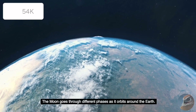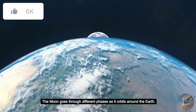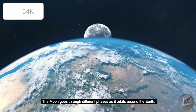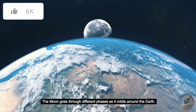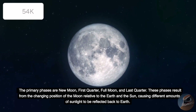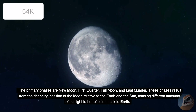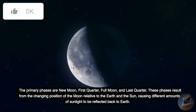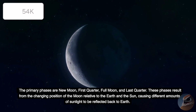The Moon goes through different phases as it orbits around the Earth. The primary phases are New Moon, First Quarter, Full Moon, and Last Quarter. These phases result from the changing position of the Moon relative to the Earth and the Sun, causing different amounts of sunlight to be reflected back to Earth.